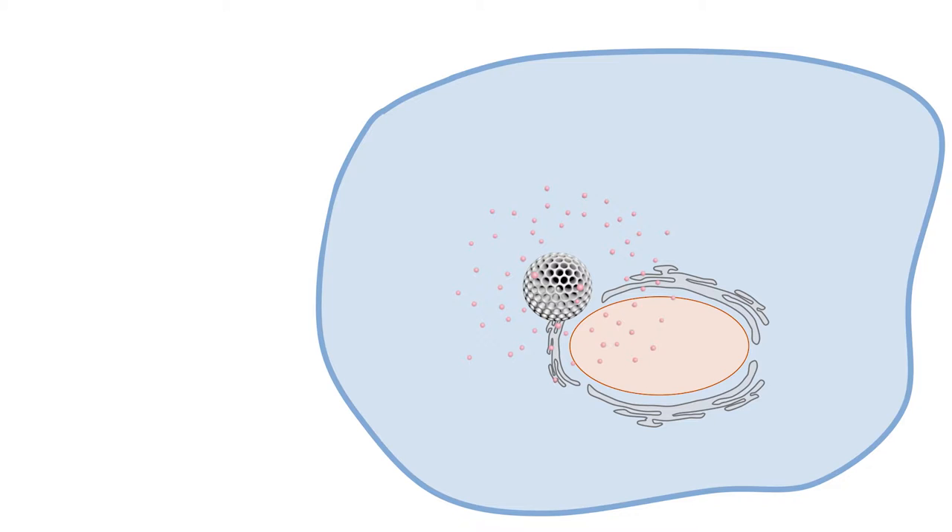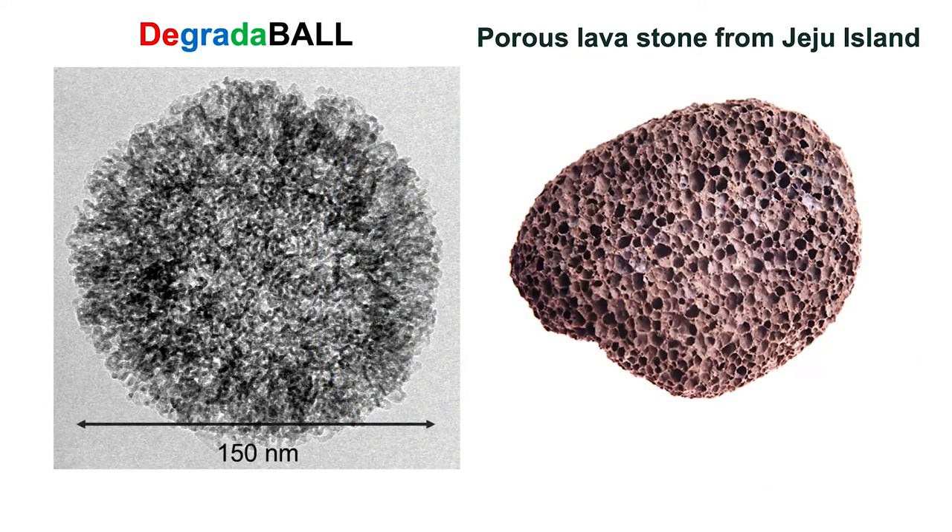In addition, the degradable can sustainably release drugs inside cells. We engineered this particle to have numerous pores inside to accommodate many copies of therapeutics inside, just like this porous lava stone.